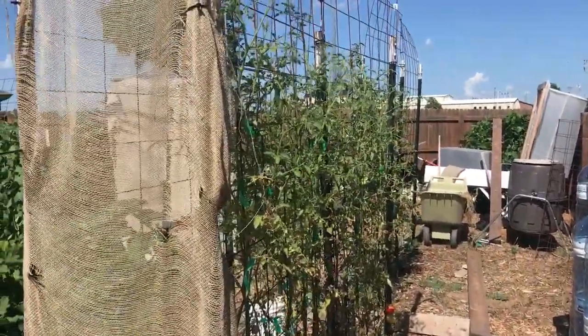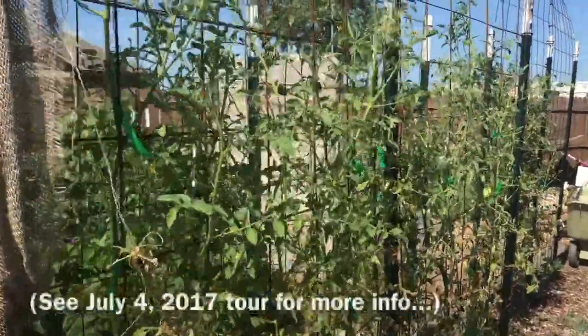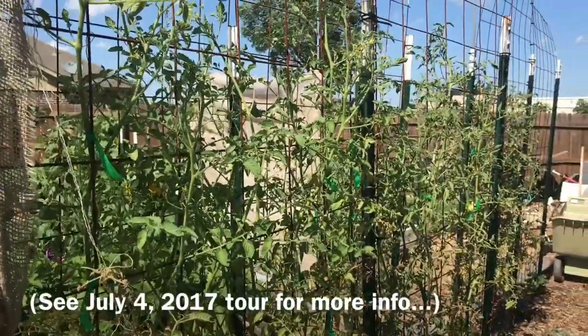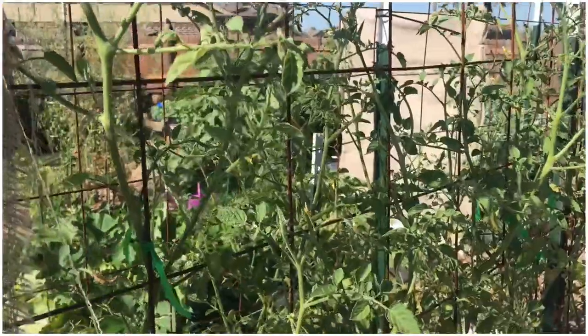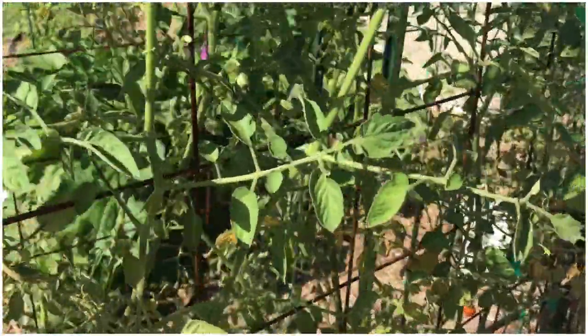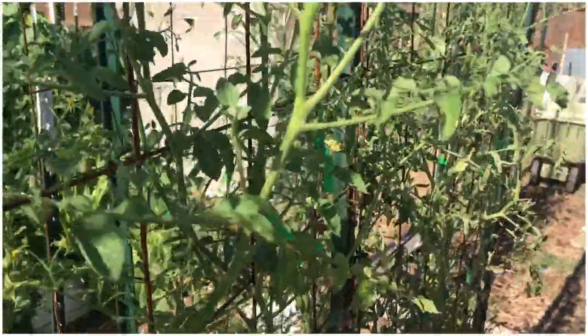Somewhat related to that is the fact that I also had to prune these heavily. These are the ones that got hit with the herbicide a few weeks back and I had to prune all that damage off, which exposed all these leaves to where now they're all getting the brunt of the sun — they're not shaded by their fellow leaves. So the second thing I learned is I'm not going to prune tomatoes anymore.